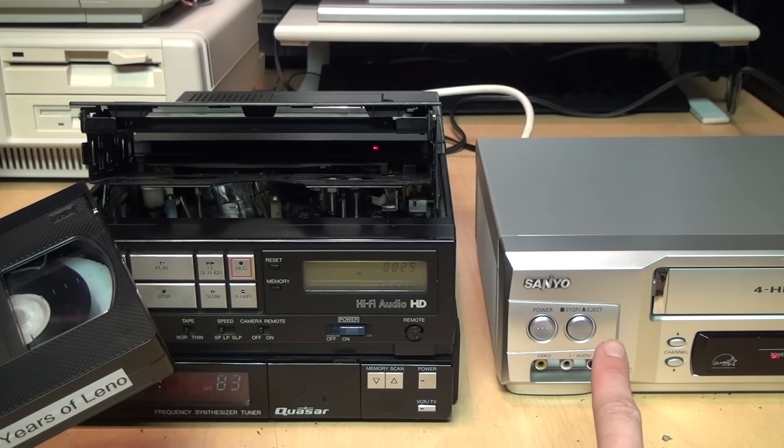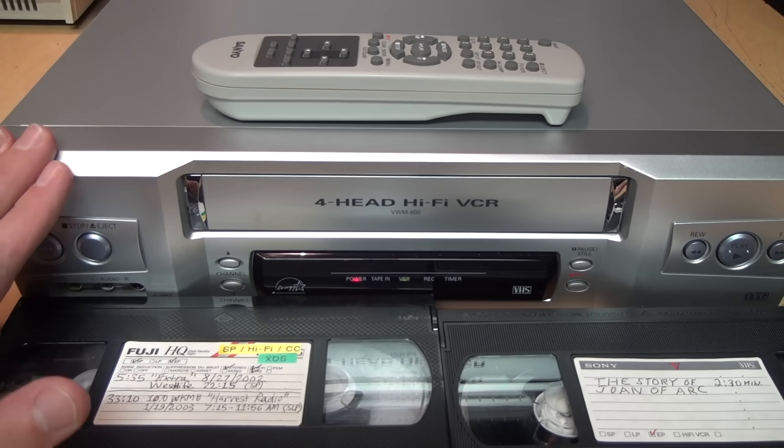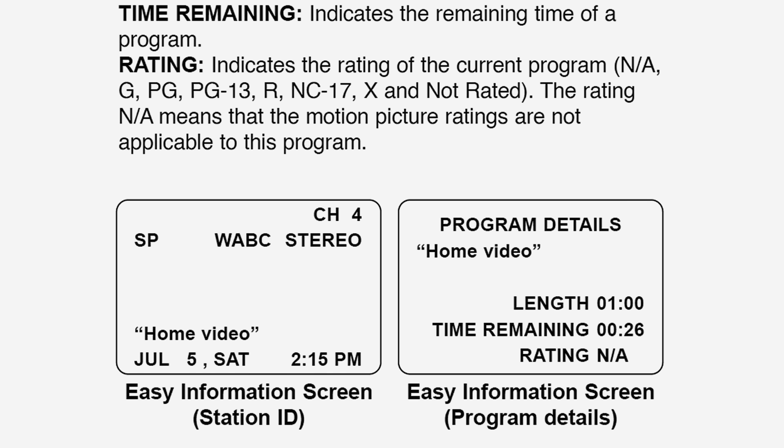That means the information is contained within the TV signal and any VCR could record it and play it back, but only some of them have the ability to decode it. So that's what really caught my interest and got me searching for answers. The most logical first place to look is the VCR's owner's manual, and there it is on page six: it says 'Easy Information — if the Extended Data Service (XDS) signals are provided along with normal TV signals in your area, or during playback of a tape recorded with XDS signals, the station ID, program title, and program details are shown on the TV screen.' They show it being used to display the station ID as well as program details including length, time remaining, and the rating.